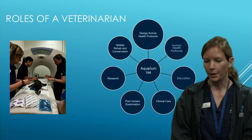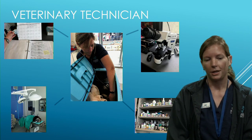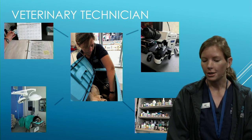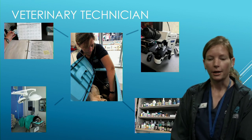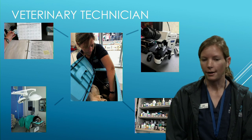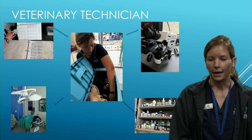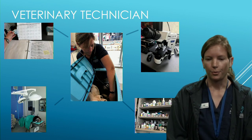When an animal dies, we do our best to get answers. We perform post-mortem examinations — called a necropsy for animals, as opposed to an autopsy for humans — to find the cause of death. This helps us either prevent it from happening to the rest of the group, or provides information to improve medicine for the rest of the collection.